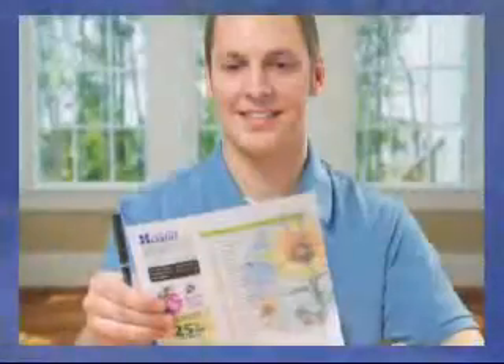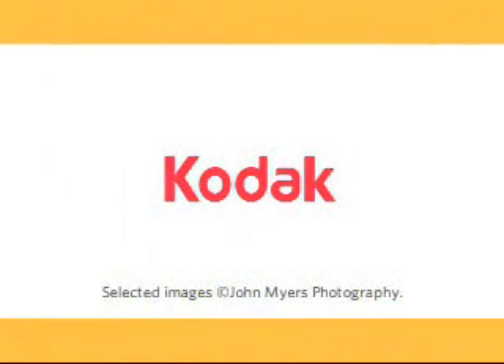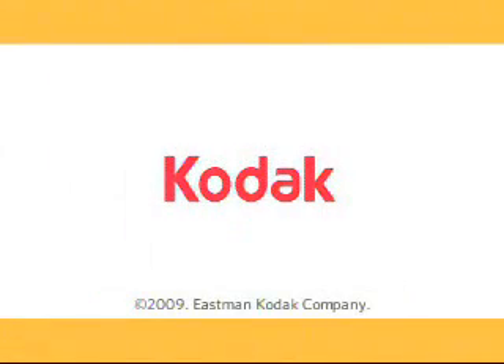The Kodak Versamark VL series printing systems affordably addresses the toughest customer requirements, positioning you to dominate your market, boost your bottom line and achieve measurable, repeatable results. Begin building your legacy today with Kodak, the best partner to help you grow your business.